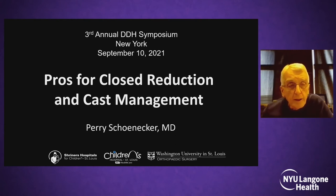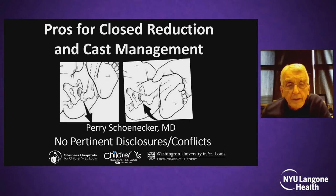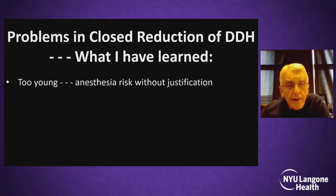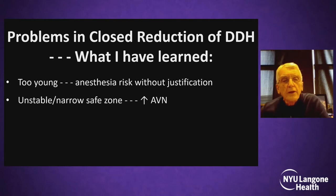Pablo, thank you very much for inviting me. This talk covers pros for closed management, closed production, and cast management. No conflicts or disclosures. I appreciate talking after Dr. Burke. This would be a point-counterpoint. Key considerations: too young with anesthetic risk, unstable narrow safe zone, watch out for AVN.